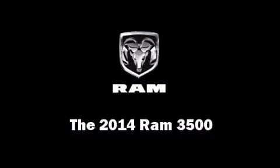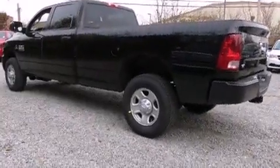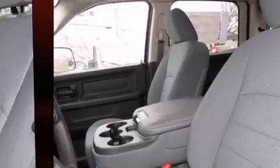The 2014 Ram 3500. This four-door, six-passenger truck will allow you to take command of the road with confidence. It features an automatic transmission, four-wheel drive, and a refined six-cylinder engine.